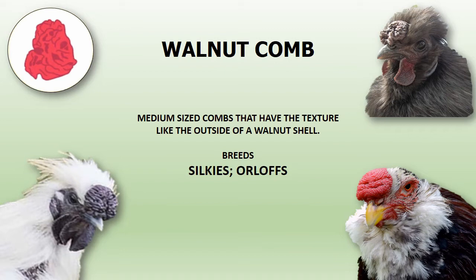Walnut comb is named for its texture, which resembles the outside of a walnut shell. Silkie and Orlov chicken breeds have this distinct comb type.